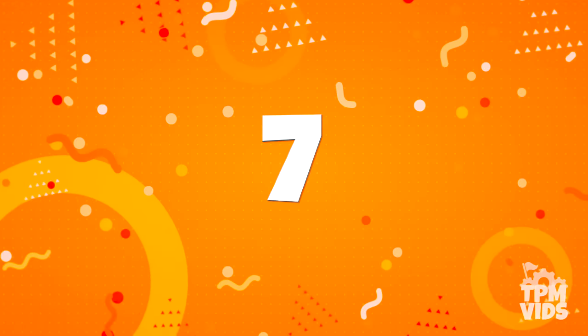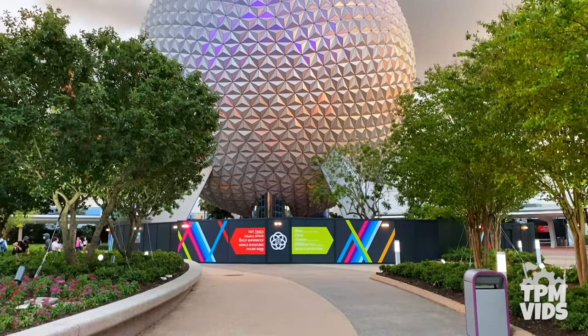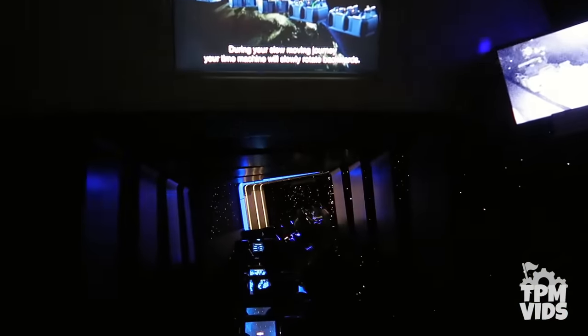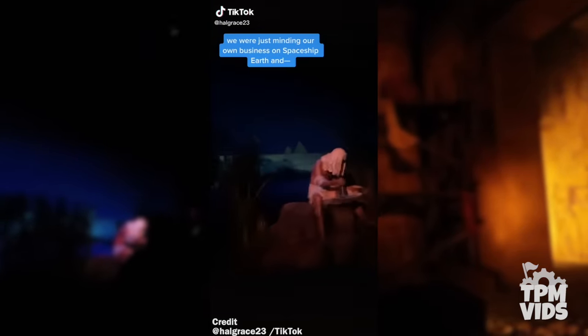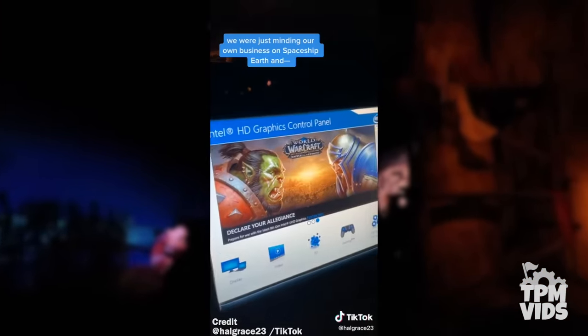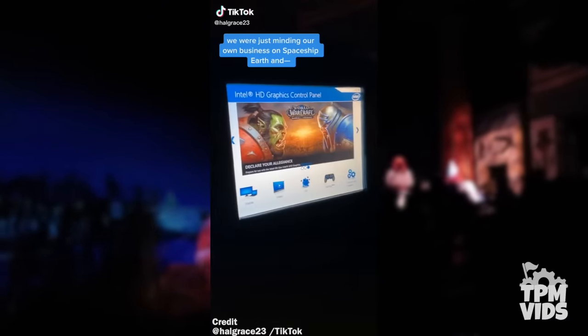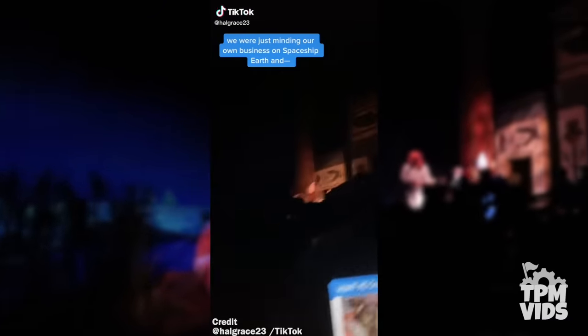Number 7. Next we'll travel into Spaceship Earth at Epcot and it looks like we got the ride update we've all been waiting for. This is no breakdown but it's a pretty weird and hilarious malfunction that happened at the end of July of this year.